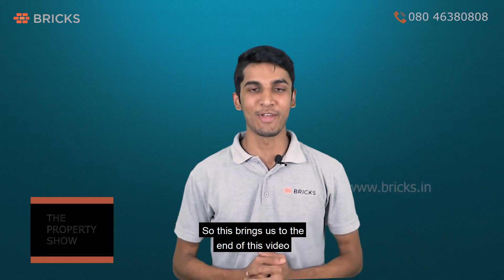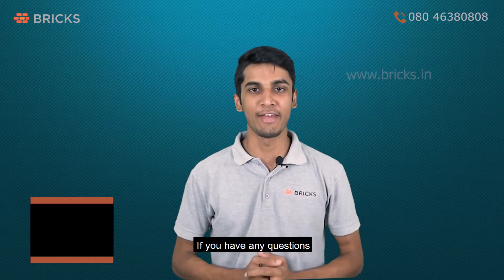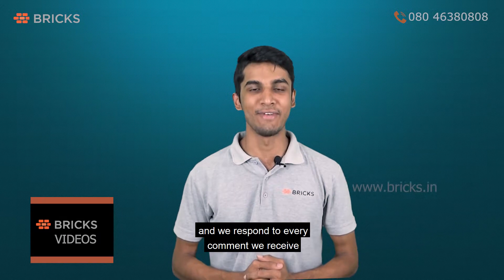So this brings us to the end of this video. We hope we have answered your queries. If you have any questions, please leave them in the comment section below and we respond to every comment we receive.